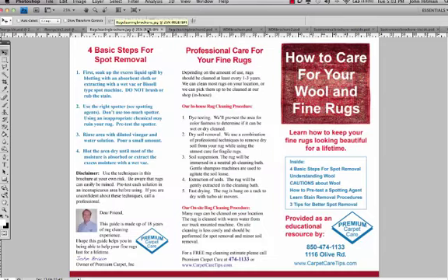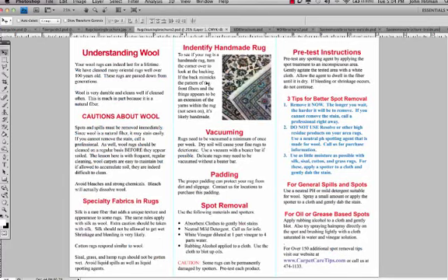Here's an example of an area rug cleaning brochure. We don't just talk about doing area rugs — we educate them about the four steps of spot removal that they can do themselves. We help them understand wool, give them cautions and things to avoid about wool, and help them learn what they need to do to maintain their rugs and help their rugs last longer. We also tell them what we do with our cleaning system, and we tell them how to identify a handmade rug. We educate them through these brochures.